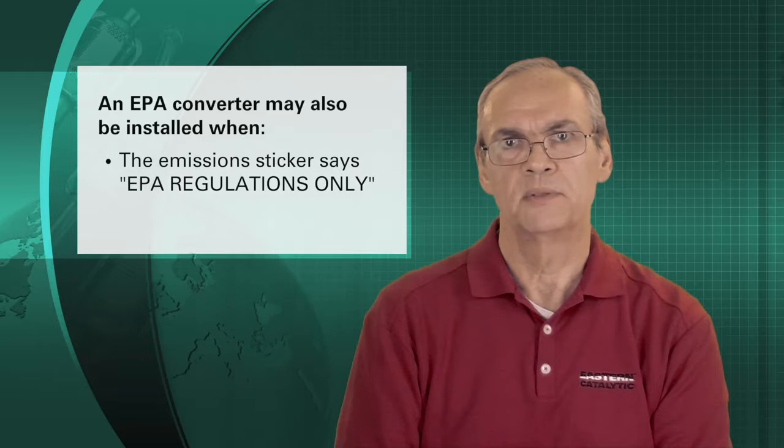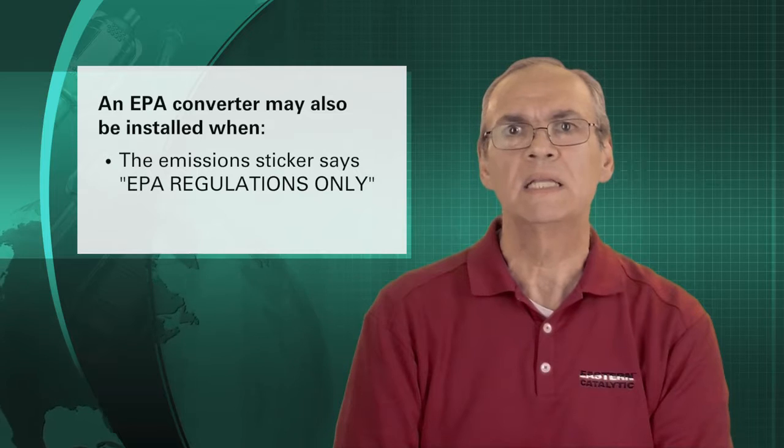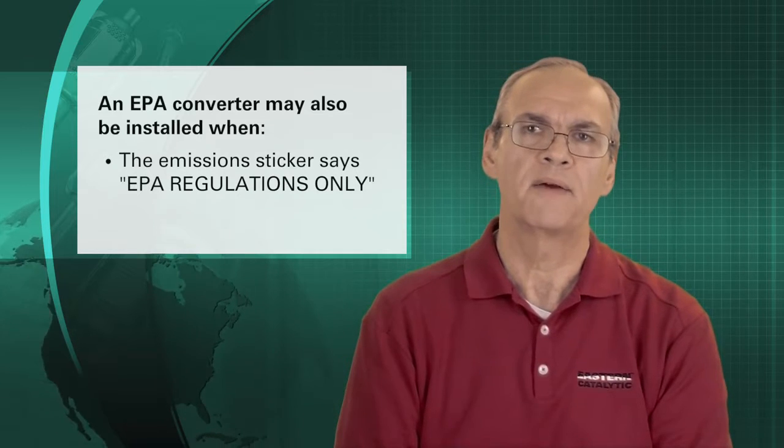Regardless of the model year, if your vehicle has a federal emissions label from the factory, then you may legally install a federally compliant aftermarket converter.